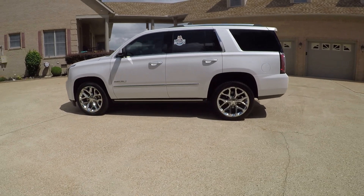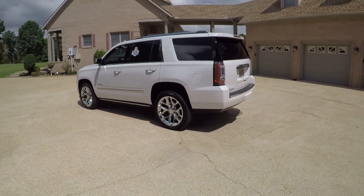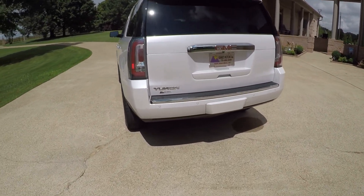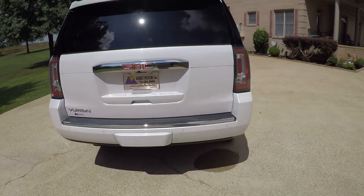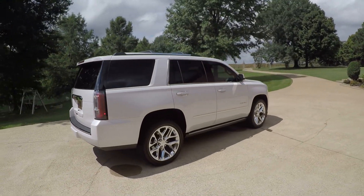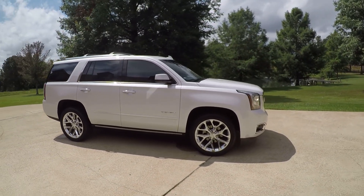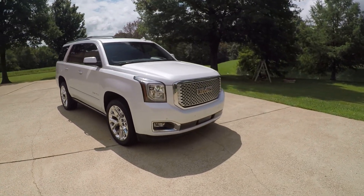We do have competitive financing available with low interest rates and good terms. I have a credit application on my website so you can fill that out and see what I can do for you. To see if this Yukon is still for sale, go to my website sunsetmotors.com — if it's on the website it's for sale, if not you're too late and it's gone. Worldwide shipping is also available. To get a shipping quote or if you have any other questions, call or text me anytime at 731-686-8800. Thank you for watching and come see us.